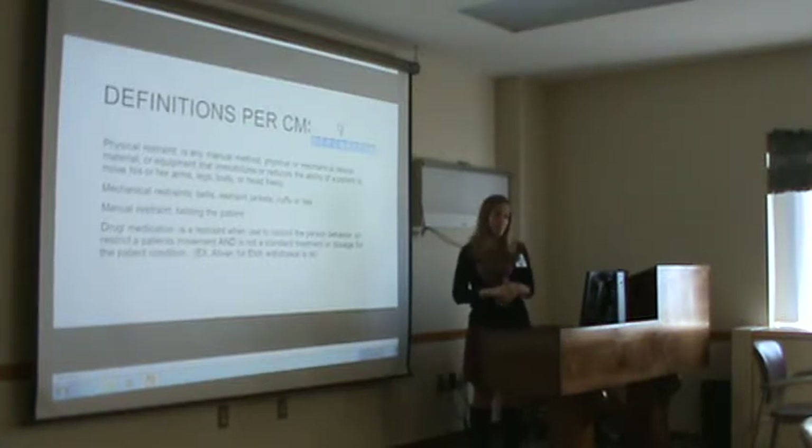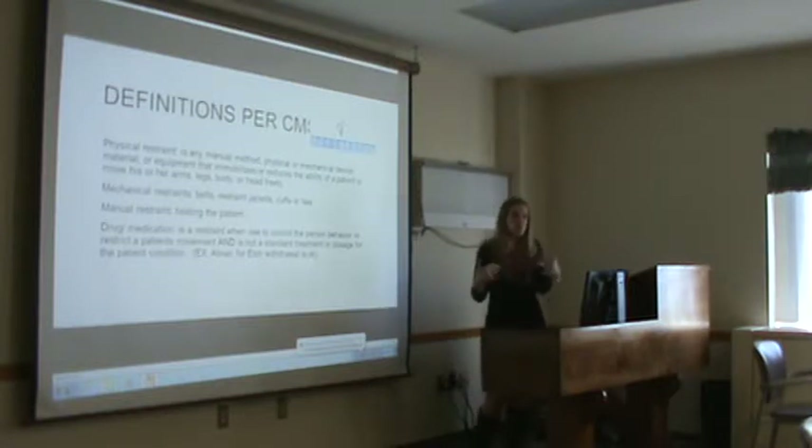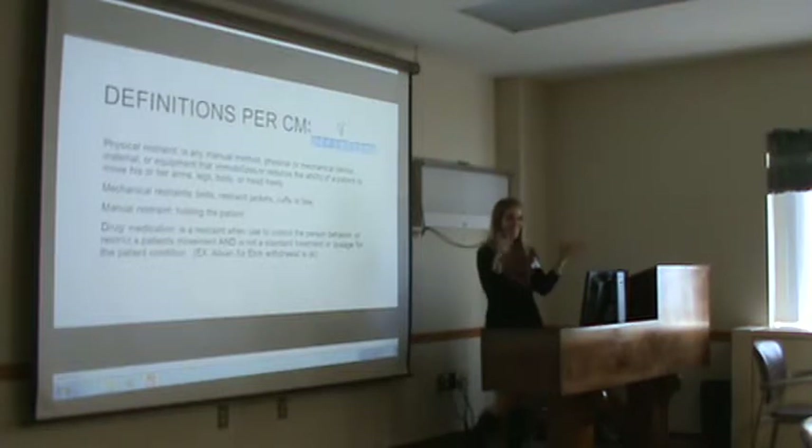Manual restraints are the holding of a patient, which you might see in behavioral health or the ER. You could see it on the floors if you have to hold them, but you don't hold them forever — it's a temporary thing.